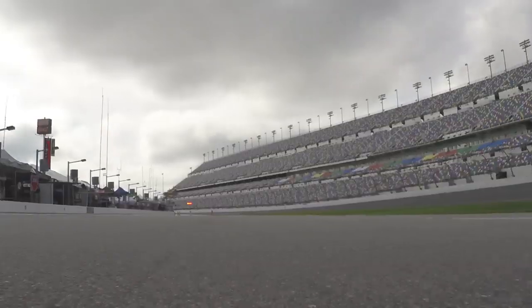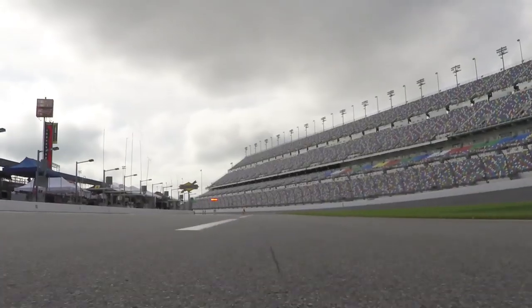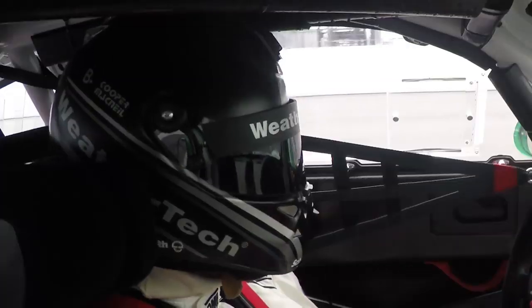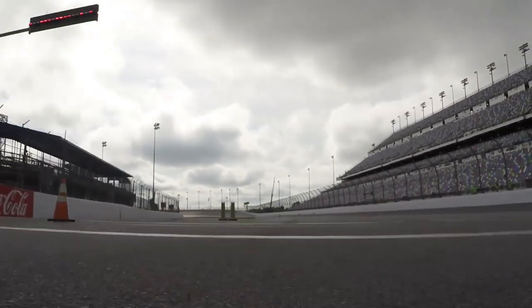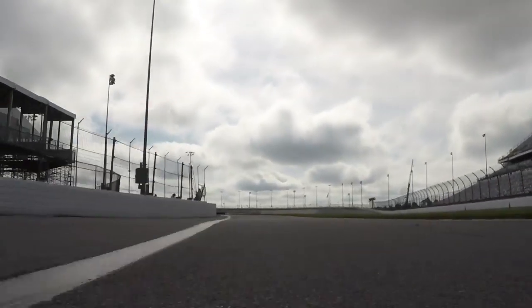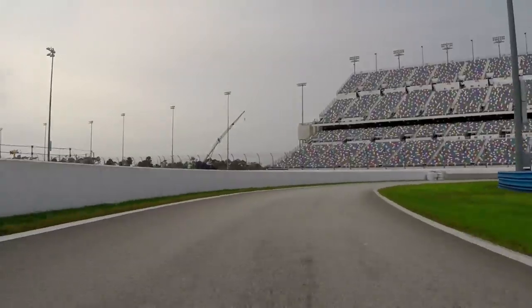Here we are exiting pit lane. We do a nice burnout to get the rear tires heated properly, grabbing first gear at the pit speed limiter, which is about 35 miles an hour on pit lane. We get to the pit exit right here and we're allowed to turn that button off so we can get through the gears. There's a wall on the right side that catches a lot of people out on cold tires, so it's important not to hit that wall.